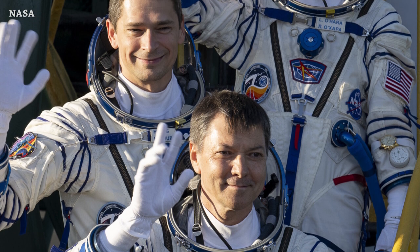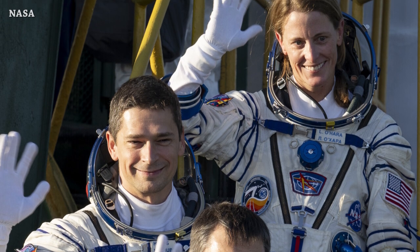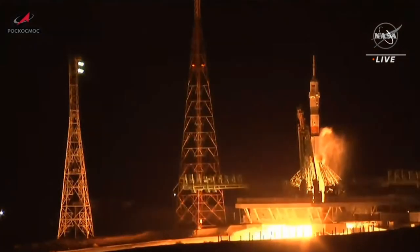Welcome to Starbase Pink — this is your daily space and SpaceX news. Today, Soyuz 2.1a rocket launched Russian cosmonauts Oleg Kononenko and Nikolai Chub, and NASA astronaut Flora O'Hara. By the time you see this video, they will be docked to the International Space Station — they needed just three hours and 11 minutes. This is liftoff.